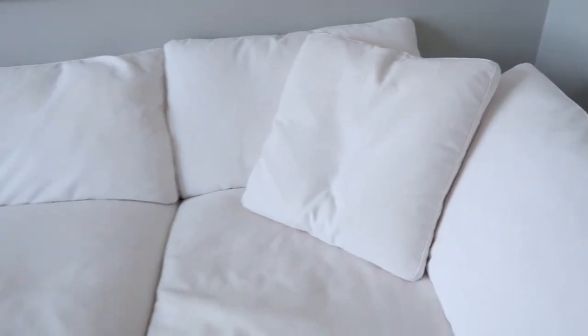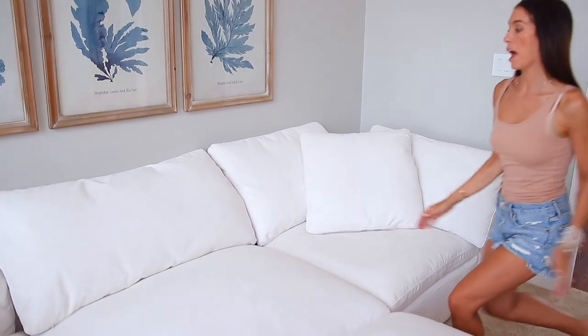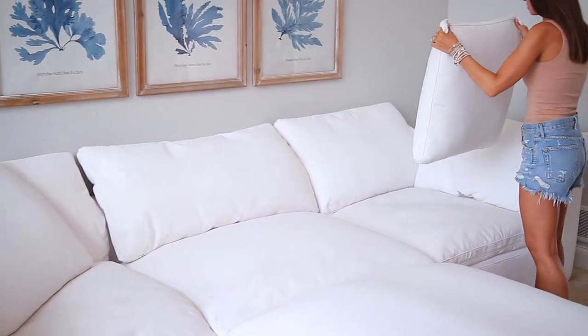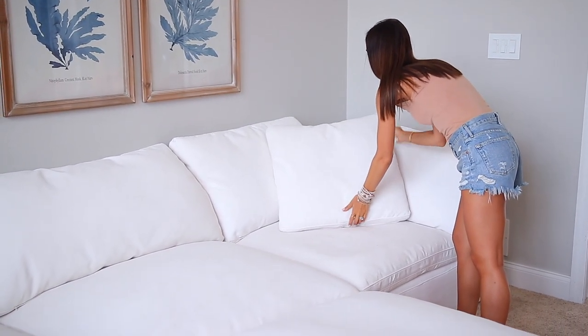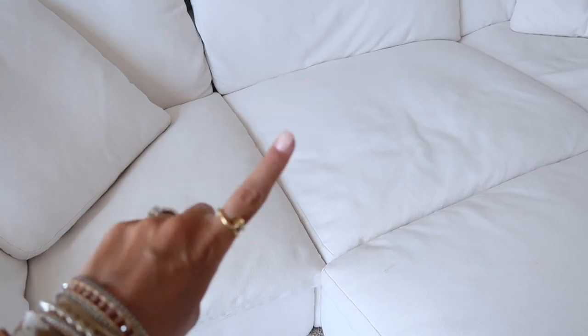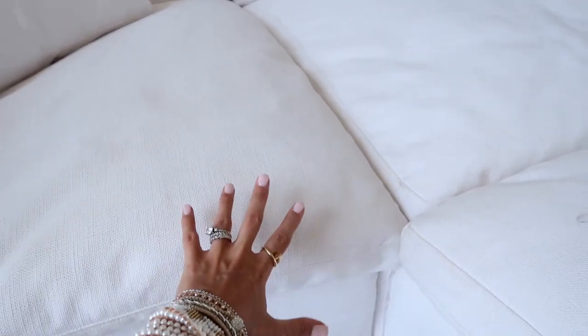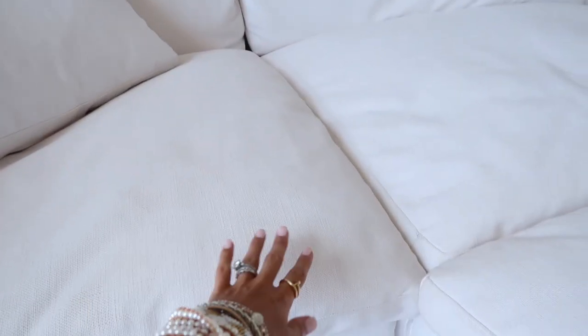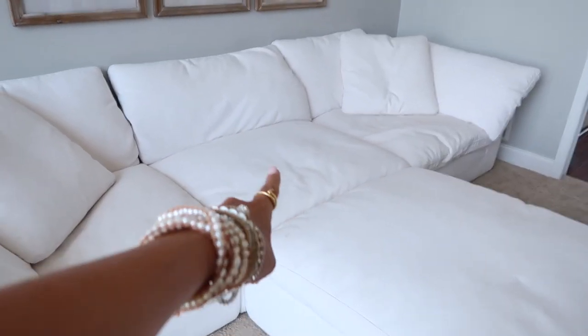This is our Restoration Hardware sofa — I get a lot of questions about it. It's white and I love it so much. We have kids and that is okay. It's so comfy and was definitely worth it. People are probably scared to have a white couch, but you don't have to get it in white. We haven't had any problems with it. We washed a couple of the pillow covers once — there was a little tinge where the kids put their feet — but it washed out perfectly. Highly recommend this couch.